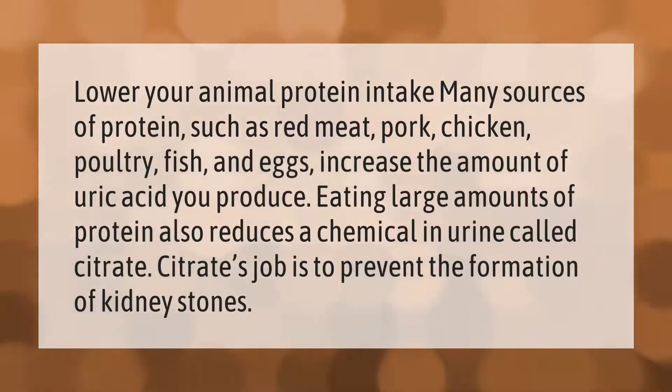Lower your animal protein intake. Many sources of protein such as red meat, pork, chicken, poultry, fish, and eggs increase the amount of uric acid you produce. Eating large amounts of protein also reduces a chemical in urine called citrate, whose job is to prevent the formation of kidney stones.